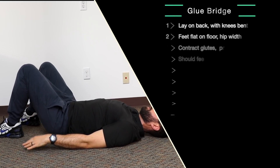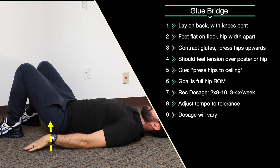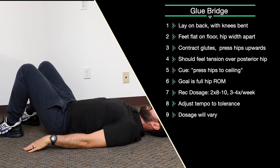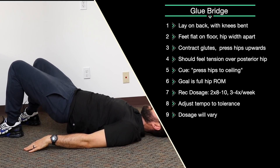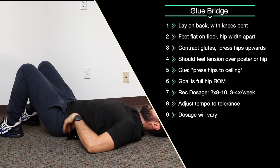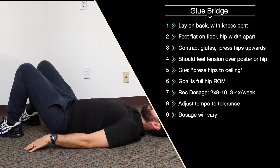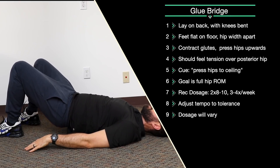Glute bridge: lying on your back with your knees bent and feet flat on the floor, use your butt and hip muscles to drive your hips up towards the ceiling and back down. Make sure to feel it in your butt and hamstrings, not your back. If you feel it in your back, press your back against the floor and then drive up. The tension should be in your hip and buttocks. Two sets of 10, three to four times a week.